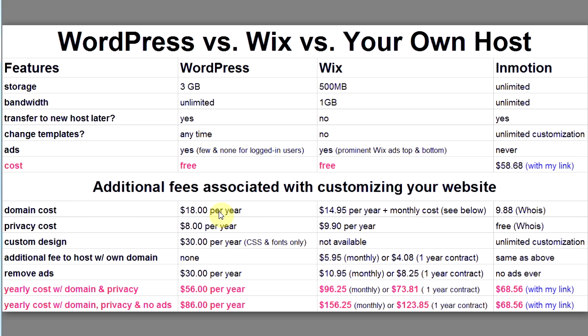A domain name costs $18 a year through WordPress or $14.95 per year with Wix, plus a monthly fee because you have to upgrade to their next level of service. Privacy protection, which I always recommend, costs $8 a year with WordPress or $9.90 per year with Wix.